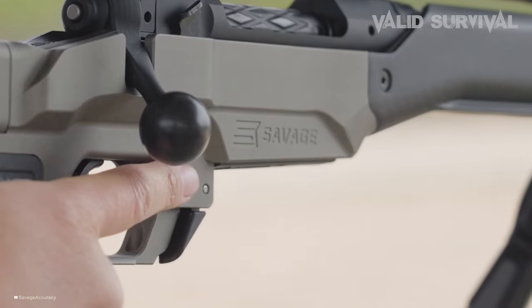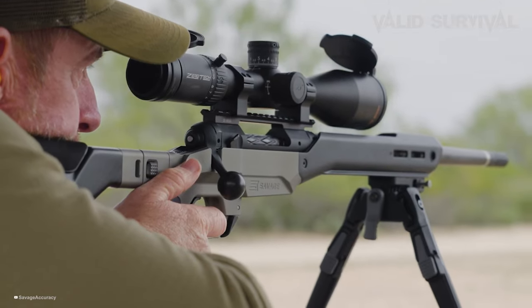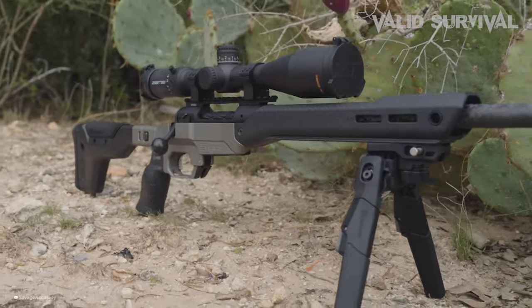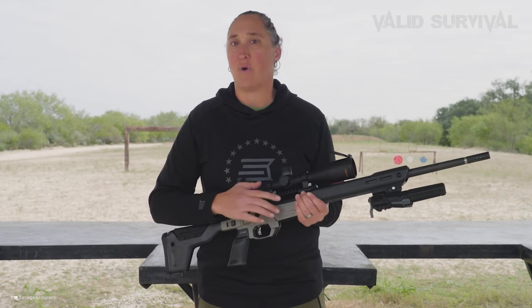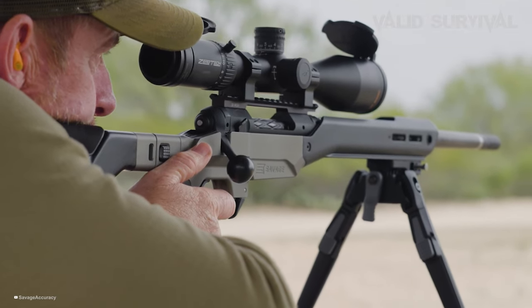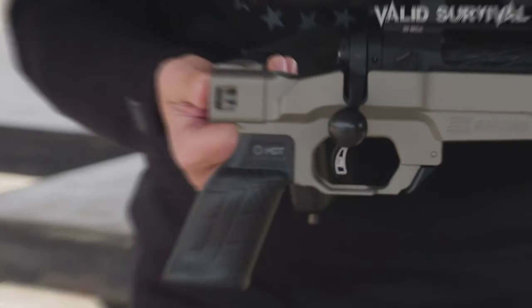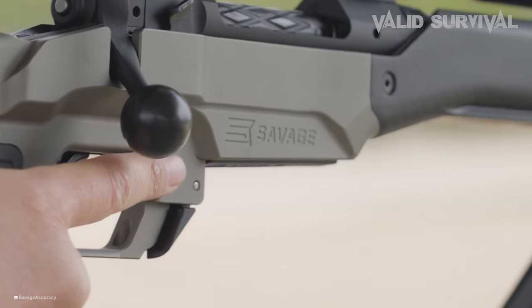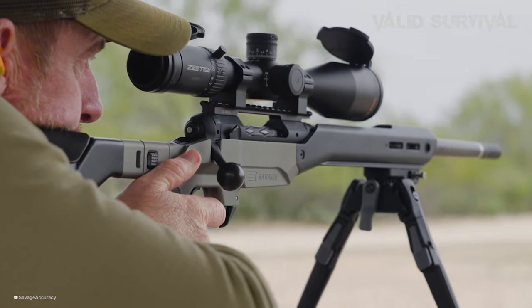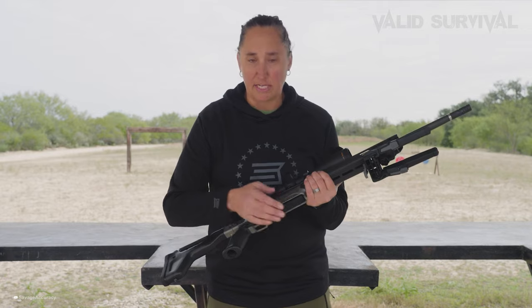Number 4: The Savage 110 Scout. The Savage 110 Scout rifle is designed to be an extension of the shooter, enabling fast, accurate shots from various positions. Its AccuFit system, adjustable AccuTrigger, and AccuStock enhance customization, ensuring a personalized fit and superior performance. The rifle features a carbon steel barrel, muzzle brake, and a detachable box magazine with a 10-round capacity, along with a rugged synthetic stock, forward-mounted rail, and adjustable iron sights for versatility. Built on the Model 11 short action for precision, it incorporates a floating bolt head for alignment and a reliable feeding mechanism.